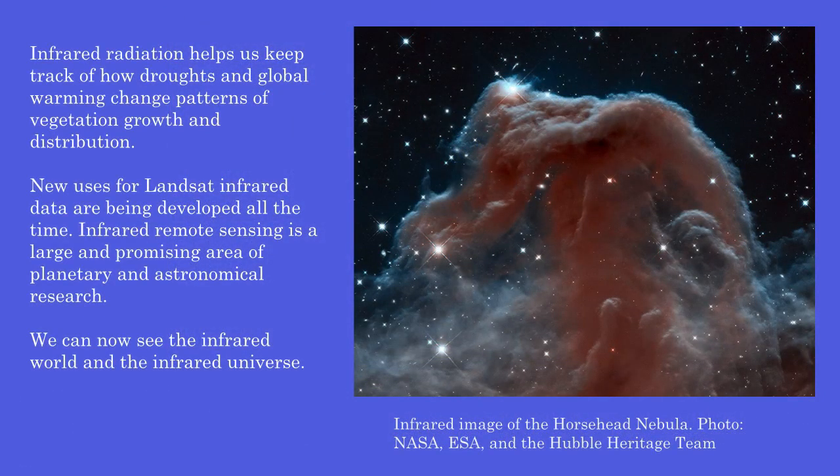Infrared radiation helps us keep track of how droughts and global warming change patterns of vegetation growth and distribution. New uses for Landsat infrared data are being developed all the time. Infrared remote sensing is a large and promising area of planetary and astronomical research. We can now see the infrared world and the infrared universe.